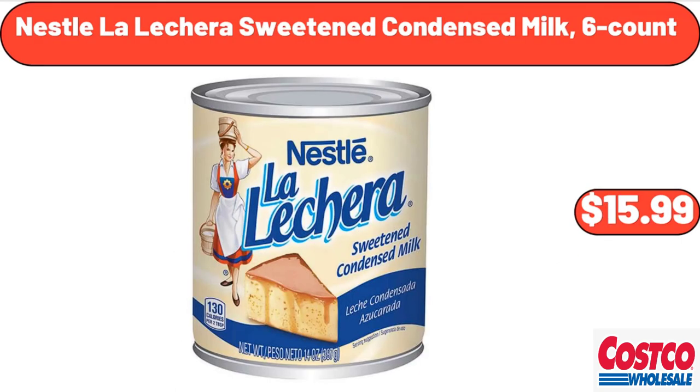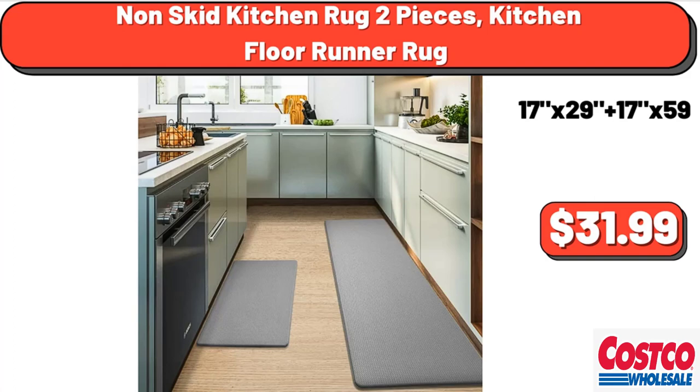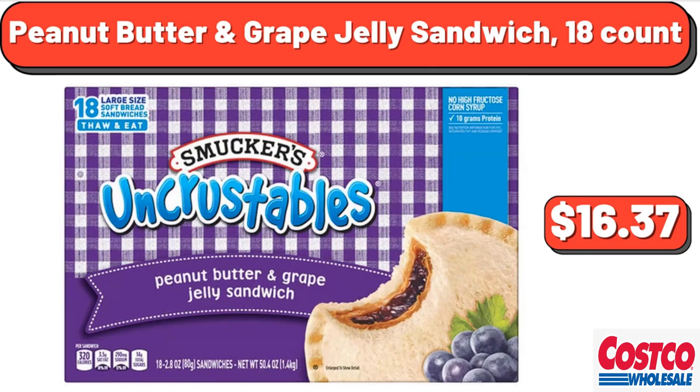Nestle La Lecera Sweetened Condensed Milk, 6 count, $15.99. Non-skid kitchen rug, 2-piece kitchen floor runner rug, $31.99. Peanut Butter and Jelly Sandwich, 18 count, $16.37.